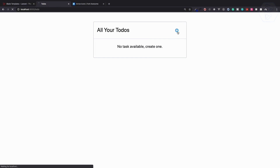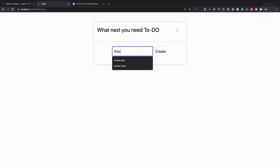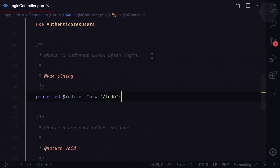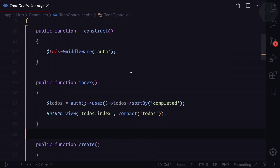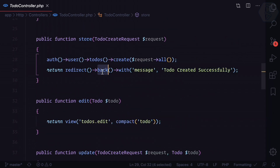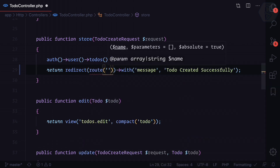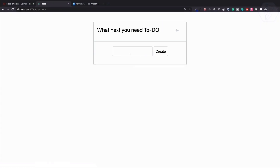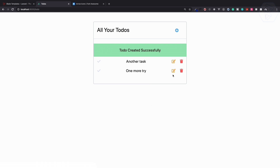After creating another task and being redirected, I realize the redirect after store should go to the index instead of back. I open the to-do controller, and in the store method I change the redirect to 'route(todo.index)'. Testing it again confirms it redirects to the to-do list correctly.